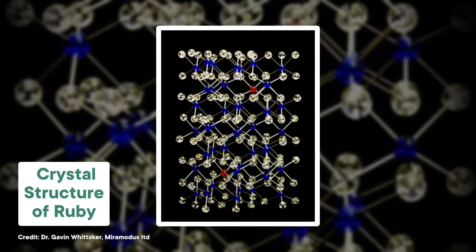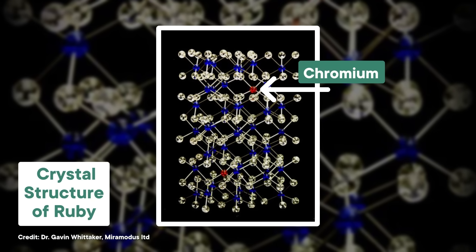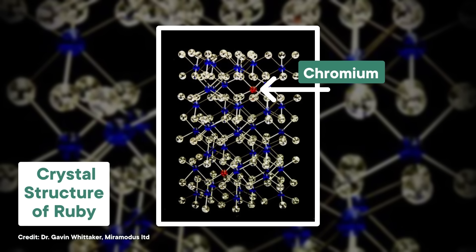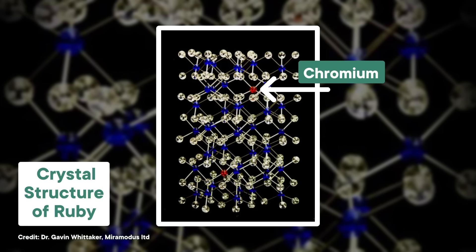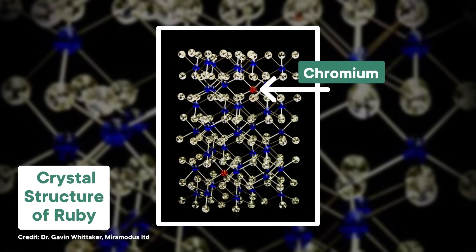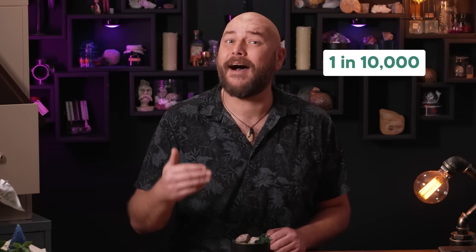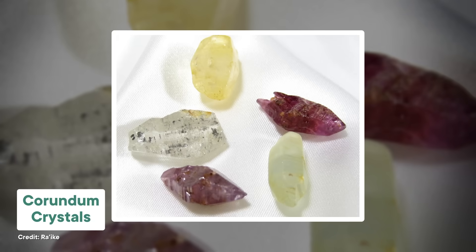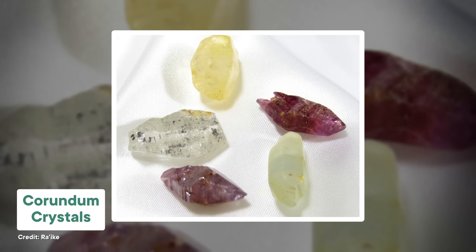Rubies get their red color from chromium — just one in a hundred aluminum atoms in the crystal structure is replaced by this element, but it's enough to transform a simple hard rock into something much more special. And sapphires have an even lighter touch of impurities; just one in ten thousand aluminum atoms is replaced by titanium and iron, which is enough to turn the crystal a range of blues. Other combinations of contaminating metals can create a range of colors in corundum, including yellow, green, purple, and brown.